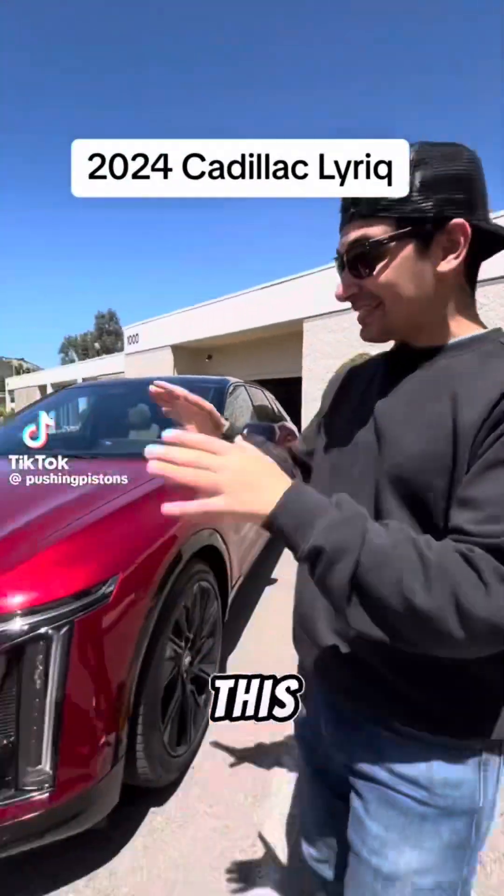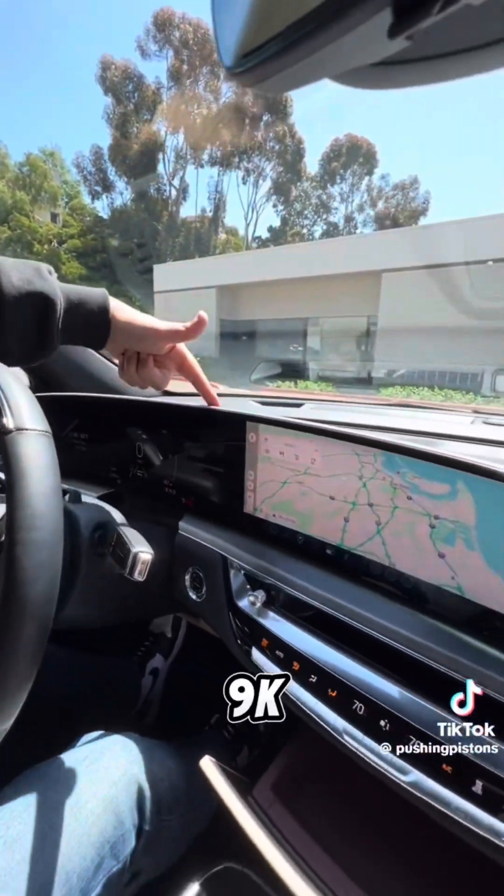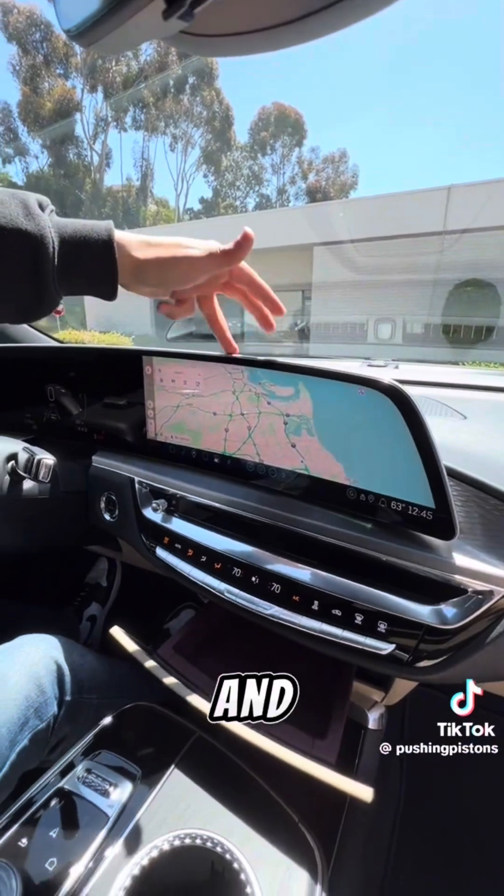I want to know if you would take this Cadillac Lyriq over a Tesla Model Y. Inside there's a massive 33-inch curved display that has Google Maps, Apple CarPlay, and Android Auto.